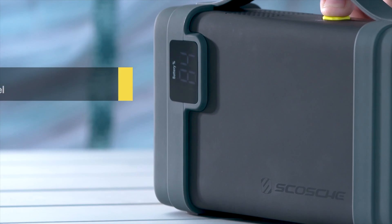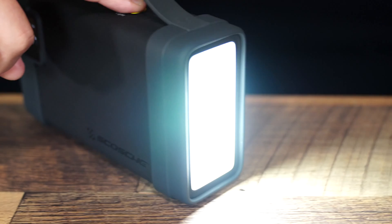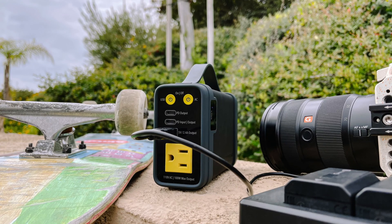The digital display indicates the battery level so you know when to recharge it. It's safe, lightweight, and compact with a bright LED flashlight, a built-in carrying handle, and a rugged protective rubberized coating.